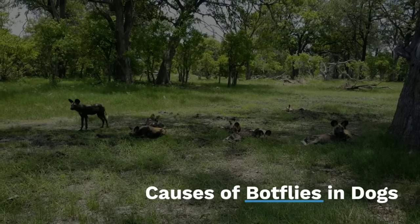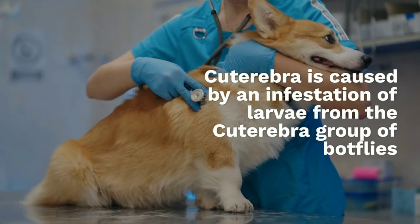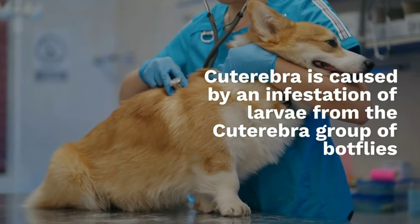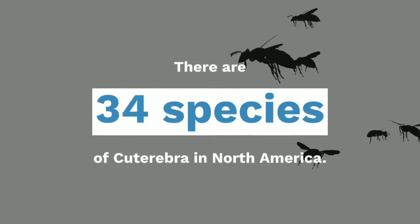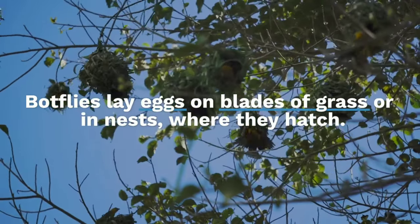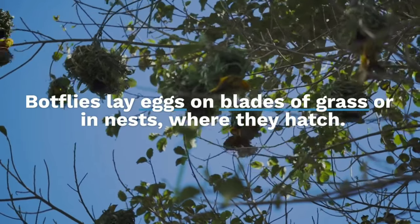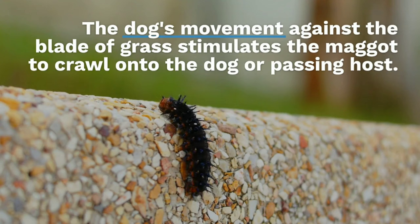Cuterebra is caused by an infestation of larvae from the cuterebra group of botflies. There are 34 species of cuterebra in North America. Botflies lay eggs on blades of grass or in nests where they hatch. Dogs become infected with a botfly larva when they come into contact with a blade of grass that has a maggot on it. The dog's movement against the blade of grass stimulates the maggot to crawl onto the dog or passing host.